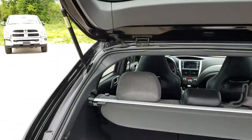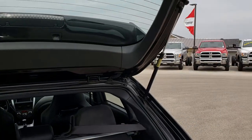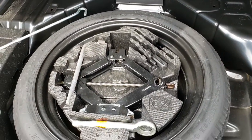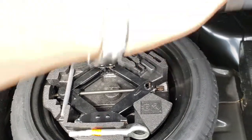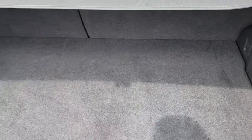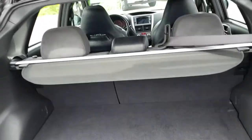The back storage area is in really nice shape. The shocks hold the hatch up nicely like they're supposed to. Underneath here is a spare tire and all the jack tools. It has a sun shade, which is a nice little feature — keeps your personal belongings out of sight, out of mind, or if you've got groceries, keeps them out of the sun.